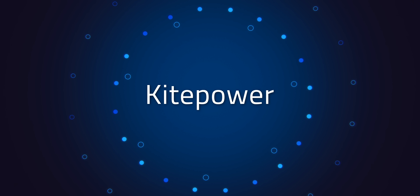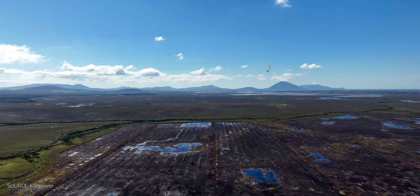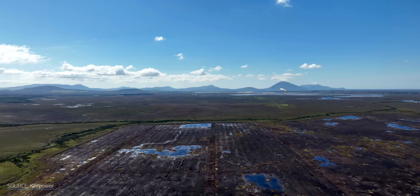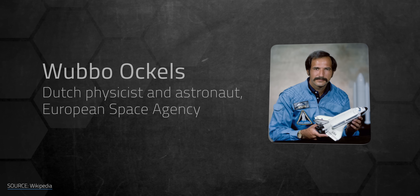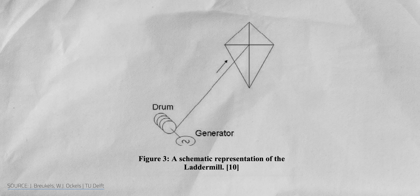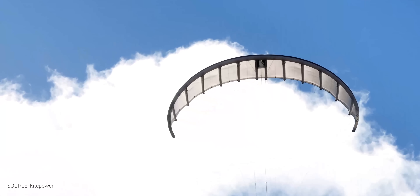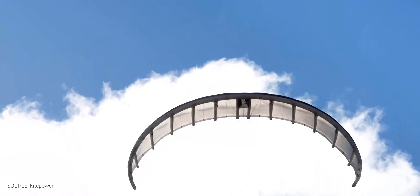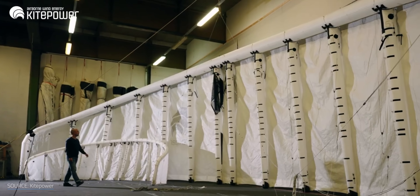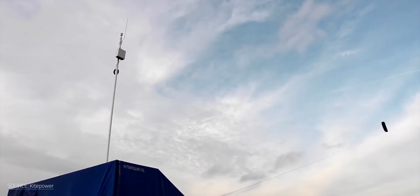Now let's get back to those kites that are generating actual electricity in the real world. Let's return to Kite Power and its AWES flying high above Bangor-Aris, Ireland. This is a Dutch company spun out of Delft University by astronaut Wubbo Ockels. Its first proof of concept came about in 2007 and now its team is close to commercializing their tech. Kite Power's AWES is one of the aerodynamic variety.